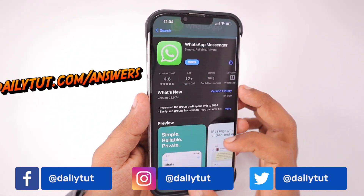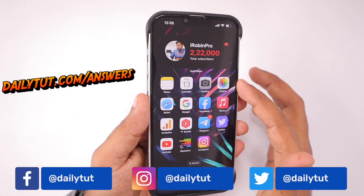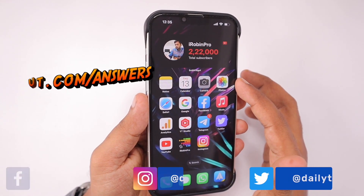I will leave some useful links in the description and the first comment related to WhatsApp and Telegram Messenger. If you find this video useful, don't forget to share it with your friends and subscribe for more useful tips and tricks. Thank you and have a wonderful day.